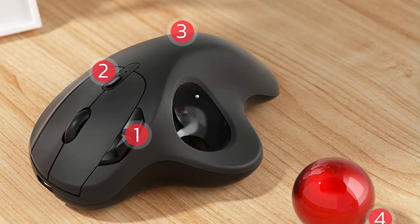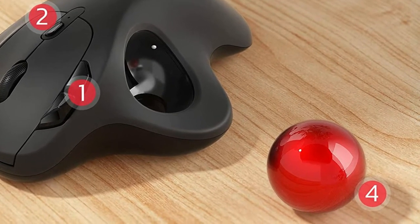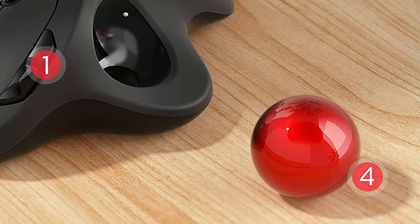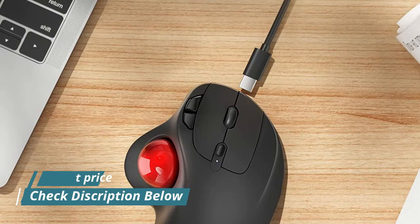Especially on narrow spaces such as a messy desktop, couch, bed, small writing board on a chair, etc. Connect up to three devices by either Bluetooth or USB dongle. Switch easily between them by the button on the bottom to improve your efficiency.